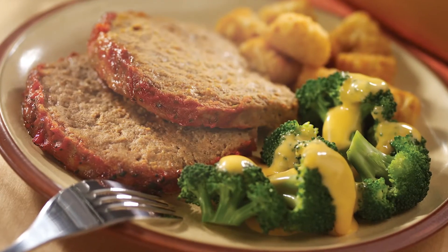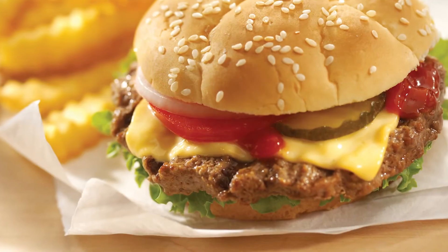From our oven line, JTM offers fully prepared portioned meals like burgers, steak hoagies, and meatballs.